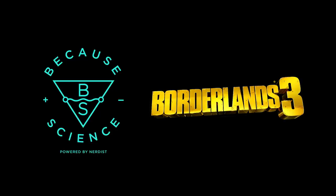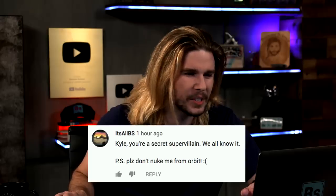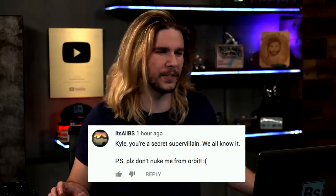This episode of Because Science is sponsored by Borderlands 3. Kyle, you're a secret supervillain — we all know it.